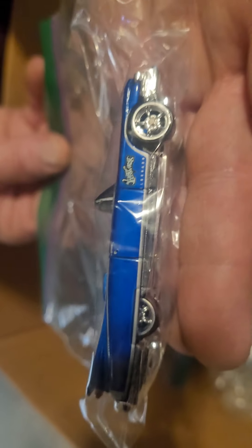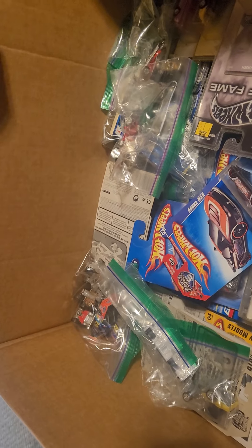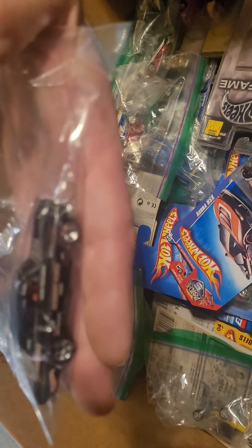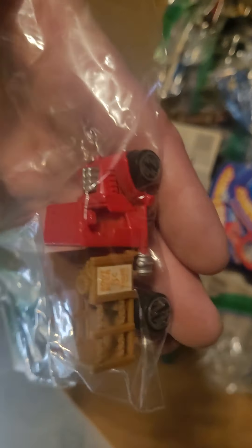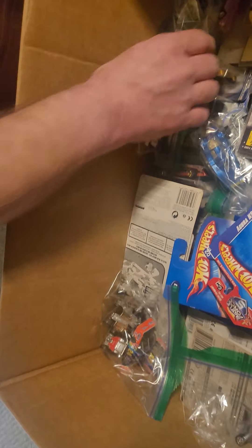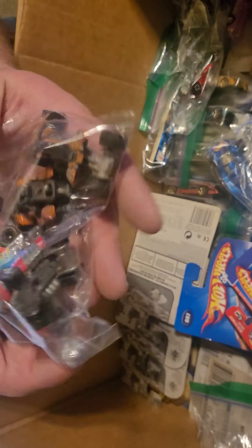Nice rear riders on that Caddy — look at that bad boy. Pretty cool. Poor Thunderbolt. There's another Johnny Lightning, kind of a C-cab Ford.